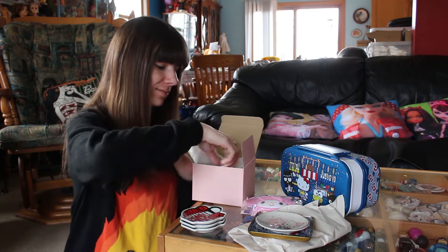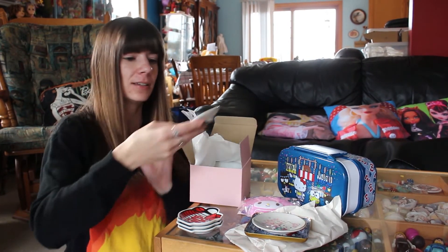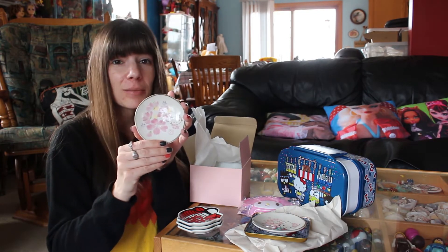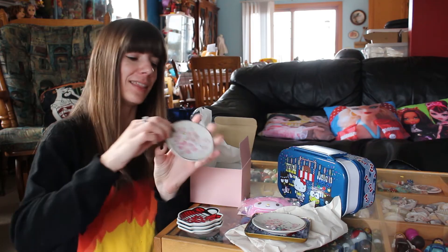It's even smaller than the trinket tray. And then they had another plate that went with it that is also cherry blossom themed. There's Hello Kitty's face on there, again with uneven ridges. So I got that as well.